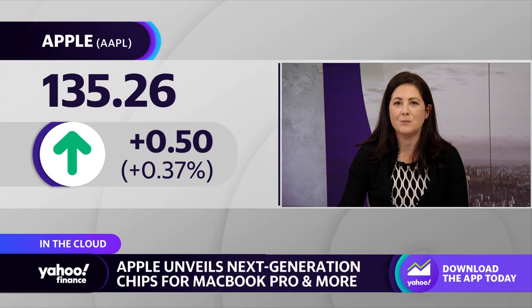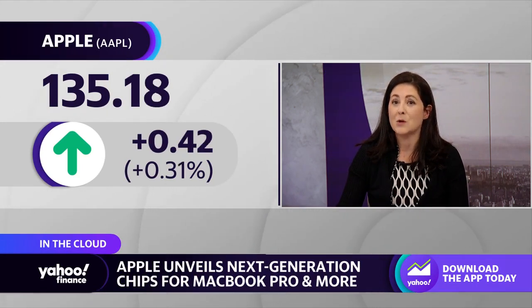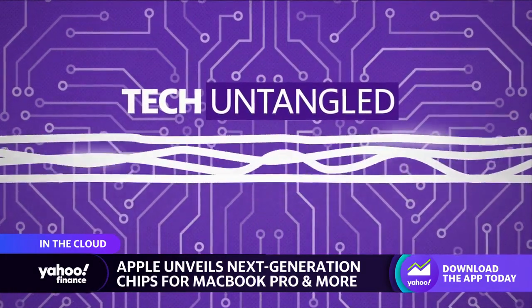Apple has unveiled two new next-generation chips, the M2 Pro and the M2 Max. It's touting the Max as the world's most powerful and power-efficient chip for a Pro laptop. Yahoo Finance's Dan Howley has more details on this — talk to us about these chips.